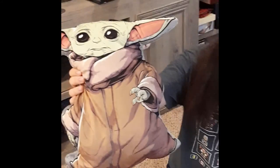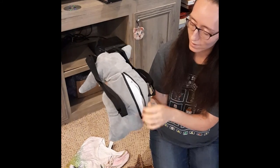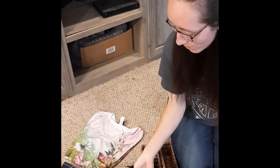Next up we've got a Yoda backpack. He's got a little zipper compartment in the back, very clean, very cute. A little boy would love to have that for school.